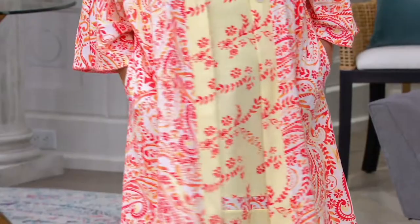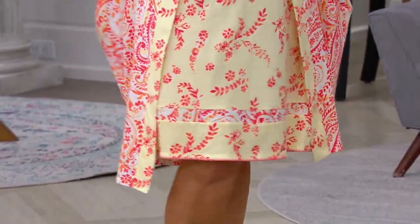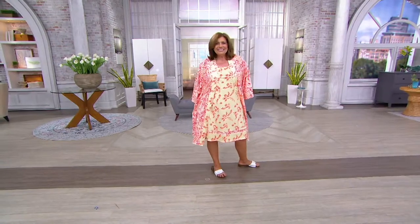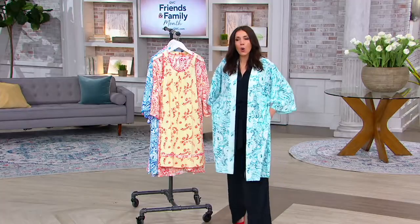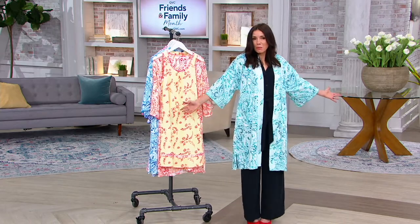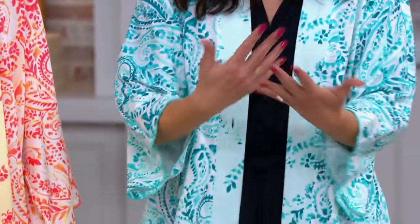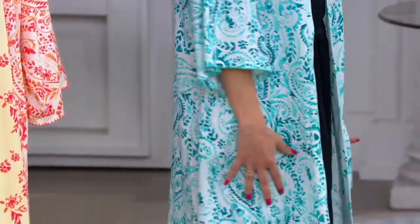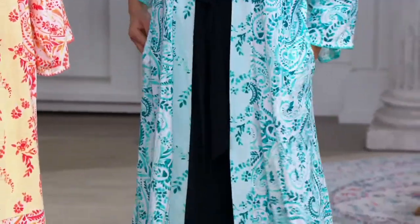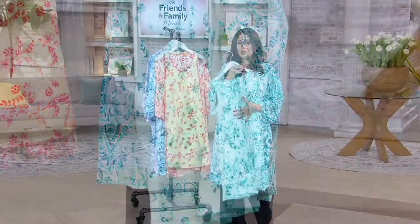I think it's kind of glamorous. It feels a little retro — something about this print in the sunshine kind of reminds me of a little forties print. The whole idea of this kimono — listen, Jill Martin's wearing these, it's very fashion forward. I just think this is a piece that you can feel really good in. You can feel modern, you can feel updated, and you can feel really, really comfortable.